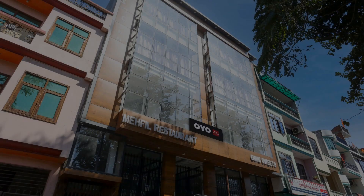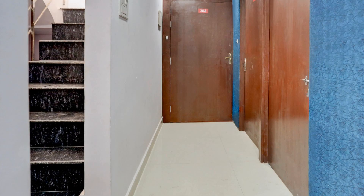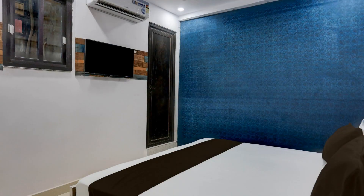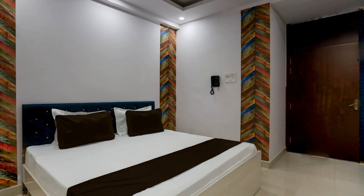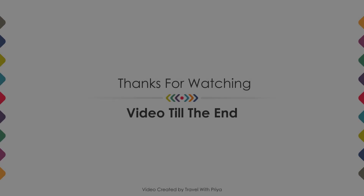If you are new to this channel or have not subscribed yet, then please subscribe and press the bell icon so that you don't miss any upcoming videos. Thanks for watching the video till the end. We will meet again in a new video with a new property. Be safe, be happy.